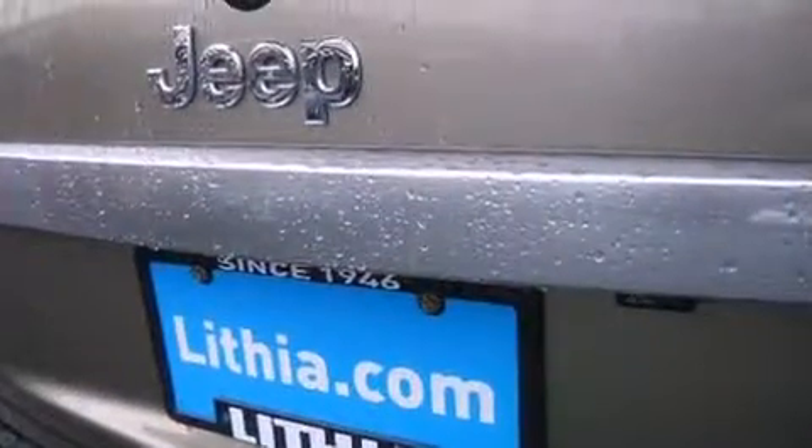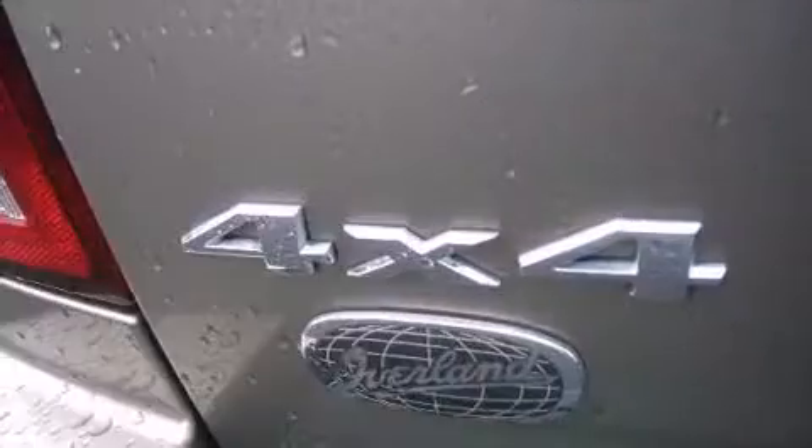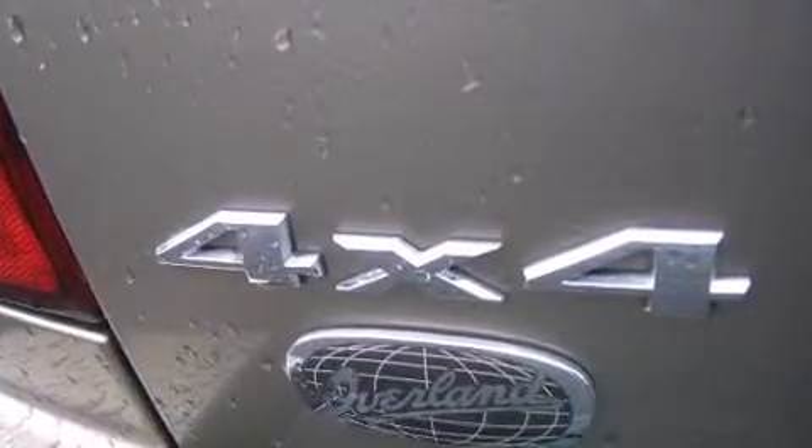Audio features include a CD player with MP3 capability, steering wheel mounted audio controls, and six well-positioned speakers. In the event of a rollover collision,